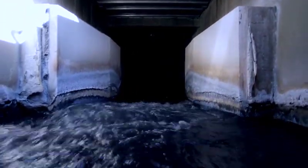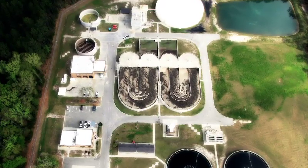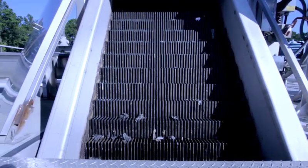When the wastewater arrives at the water treatment facility, the first stop in the treatment process is the headworks. At the headworks, rags and other large objects are removed with a bar screen, and any sand in the water is also removed.